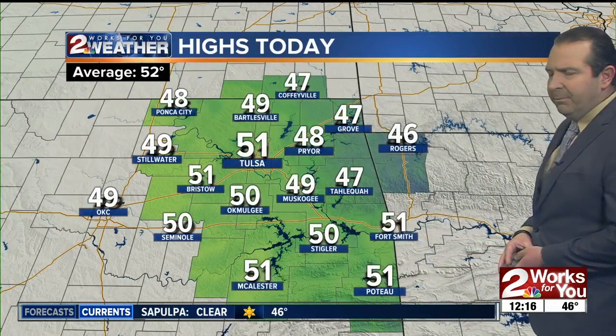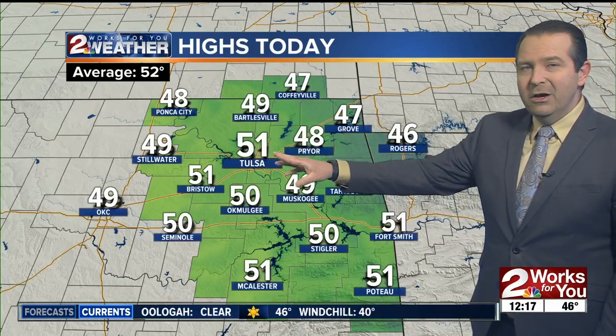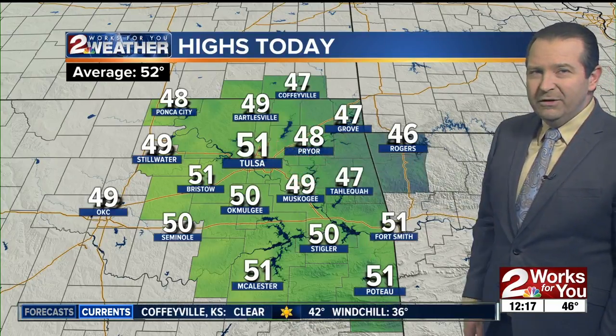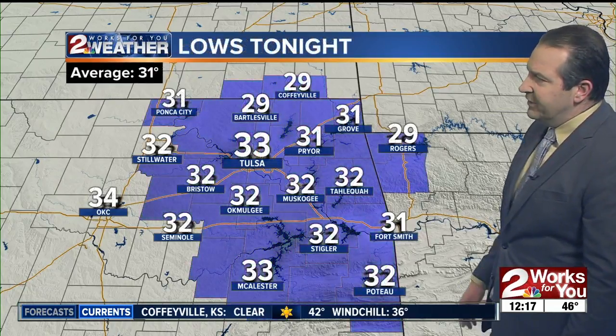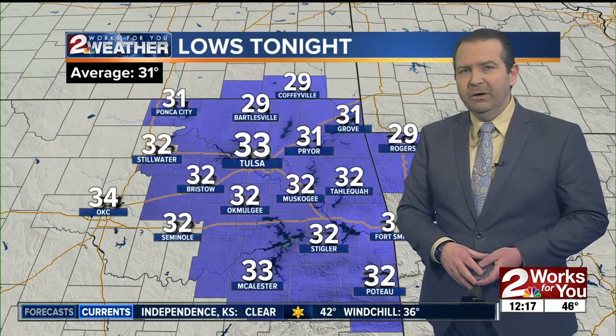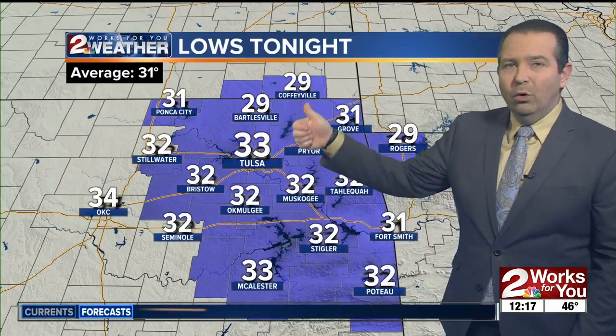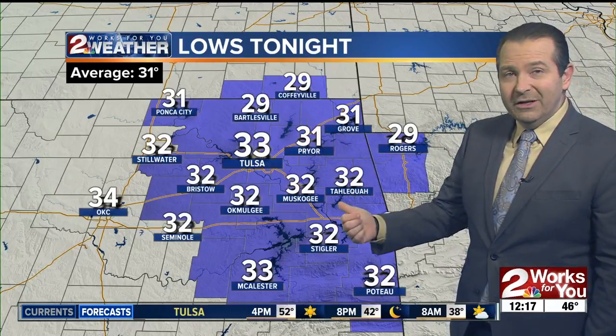Here's a look at highs today — generally in the upper 40s to lower 50s. The average high this time of year is 52 degrees. We're going to be around 51, maybe 52, so pretty close to average. Then for tonight, we're going to see temperatures drop into the upper 20s and lower 30s — it'll be cool for a brief period in the morning, but a big warm-up is on the way tomorrow with plenty of wind out of the south at about 10 to 25 miles per hour.